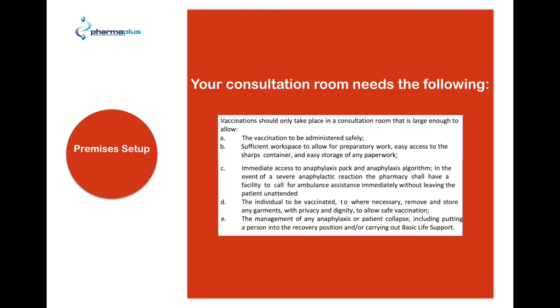The pharmacy shall have the facility to call ambulance assistance immediately without leaving the patient unattended. Ideally, what you would want is a telephone in the consultation room. The room should be large enough to allow the individual being vaccinated to, when necessary, remove and store any garments with privacy and dignity. Finally, it should be large enough to allow the management of any anaphylaxis or patient collapse, including putting a person into the recovery position and carrying out basic life support. In other words, if a patient is to collapse, you should have enough room in your consultation room to allow all of this to occur.